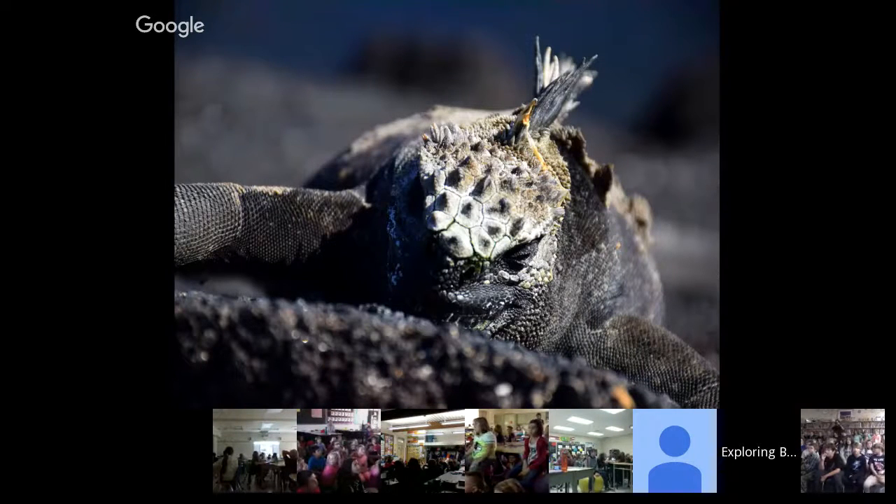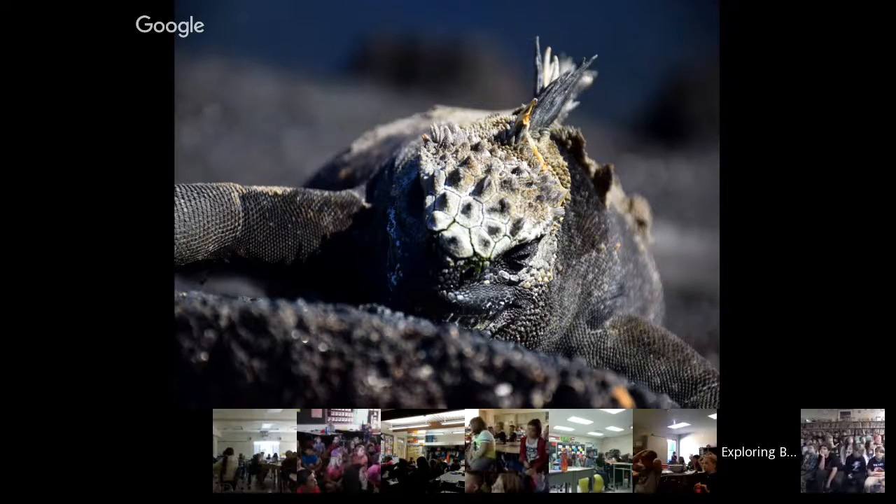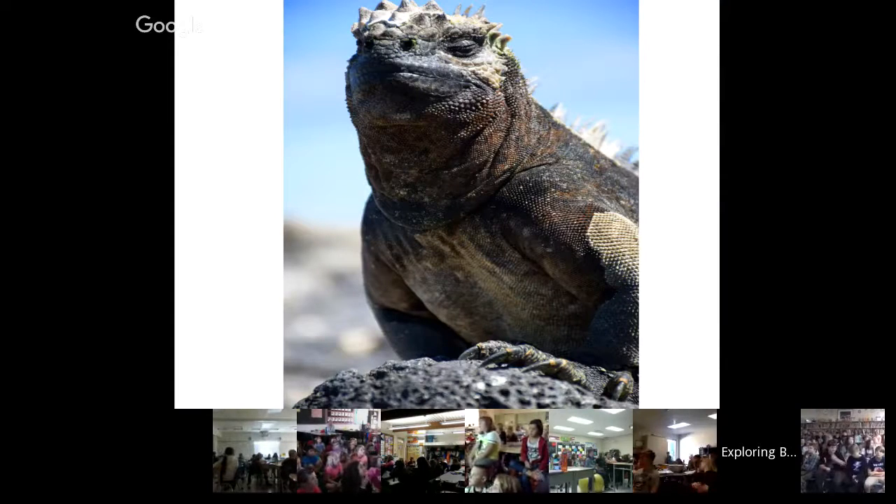The marine iguanas were a real highlight. These iguanas are unique in the world — they're the only species of iguana that can swim in the ocean and find their food. They head out early in the day, dive down, eat algae off the rocks. This cools them down so they have to come back up onto the volcanic rocks and warm up in the sun. Then they spend the rest of the day sneezing all over each other. The salt in their bodies comes out through a gland in their nose, and to get it out they have to sneeze.